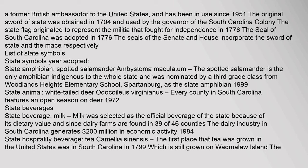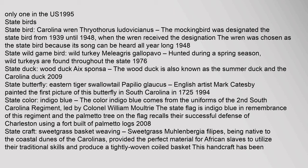State animal: white-tailed deer, Odocoileus virginianus. Every county in South Carolina features an open season on deer. Year adopted: 1972. State beverage: milk. Milk was selected as the official beverage of the state because of its dietary value and since dairy farms are found in 39 of 46 counties. The dairy industry in South Carolina generates $200 million in economic activity. Year adopted: 1984. State hospitality beverage: tea, Camellia sinensis. The first place that tea was grown in the United States was in South Carolina in 1799, which is still grown on Wadmalaw Island, the only tea farm in the U.S. Year adopted: 1995.